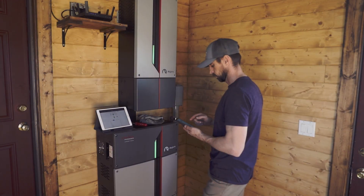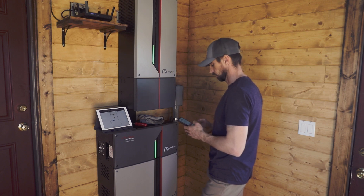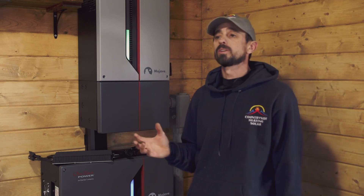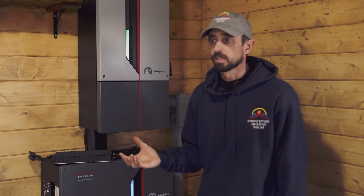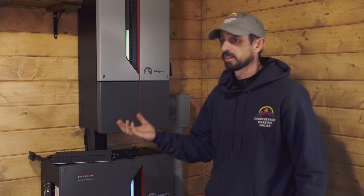When it came time to configure the product, we pulled up the app and dialed right into its Wi-Fi connection on the side. It was amazing how quickly we were able to configure the charging configuration, because with this particular setup in the ESS they already have it as a drop-down menu.